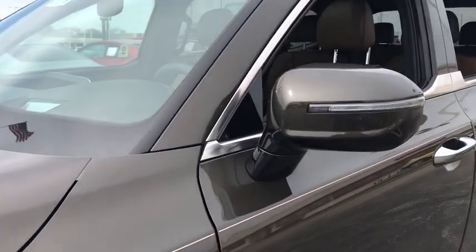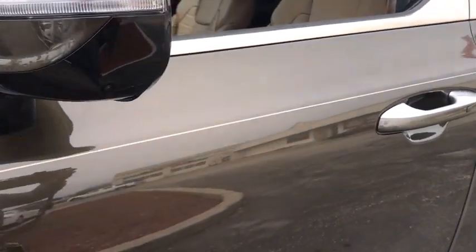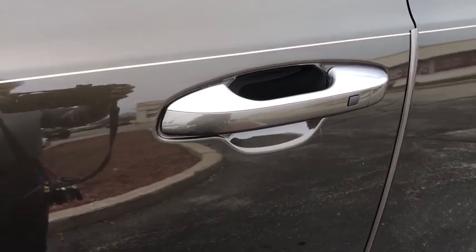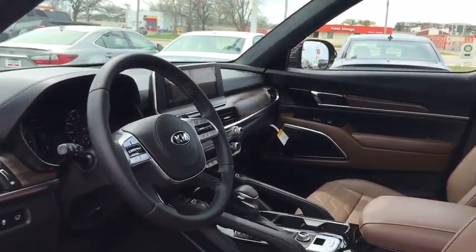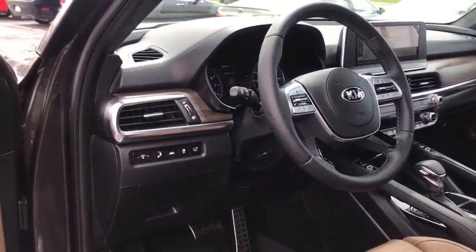This vehicle has less than 100 miles. Here are some of this vehicle's great options: traction control, navigation system, power liftgate, power passenger seat, leather-wrapped steering wheel, and dual airbags.